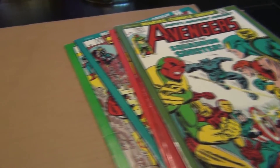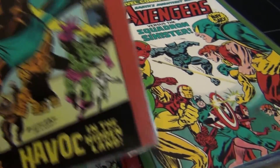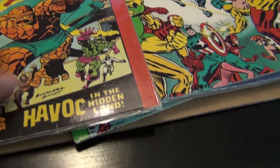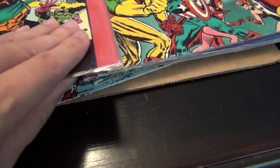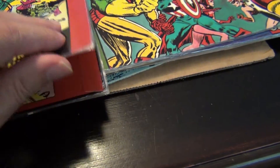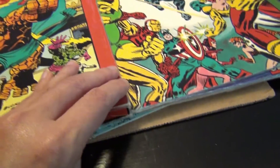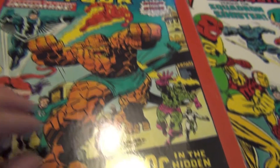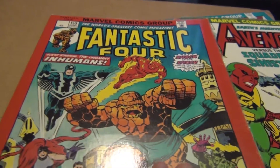The last one I have is also still in the plastic saran wrap. It features a great Rich Buckler cover — Fantastic Four #159. Fantastic cover.